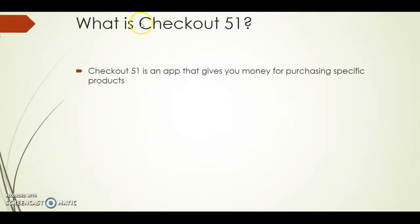So what is Checkout 51? Checkout 51 is an app that gives you money for purchasing specific products. This is basically like earning rebate money on your phone.